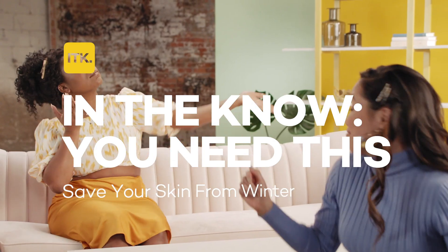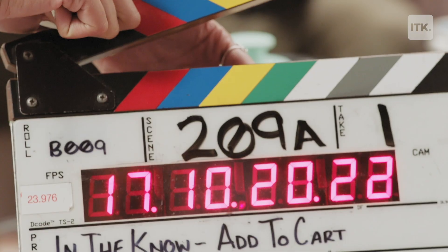Hello everyone, hey y'all — welcome to You Need This! I'm Melanie and it's your girl Darlene. Today we are talking about skincare. It is so important. Winter is here and it is harsh and it is evil and it is killing my skin.